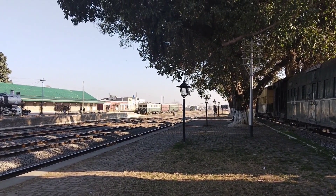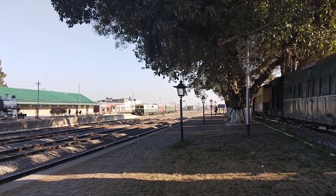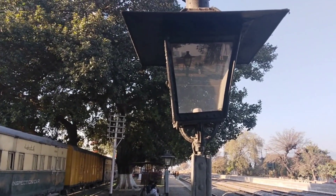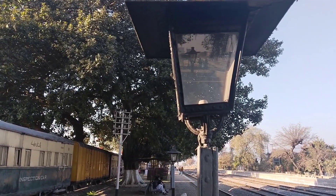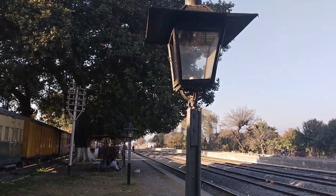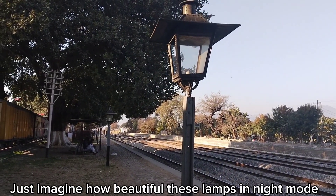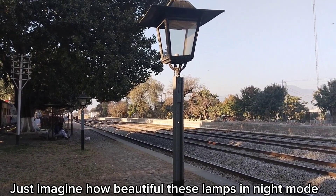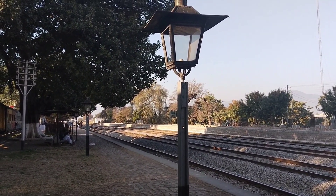We have to pay attention to the British Empire. This railway junction is also from the British Empire. These huge lamps — we have to pay attention to them. These lamps were here from that time. Golra Sharif Junction, Islamabad.